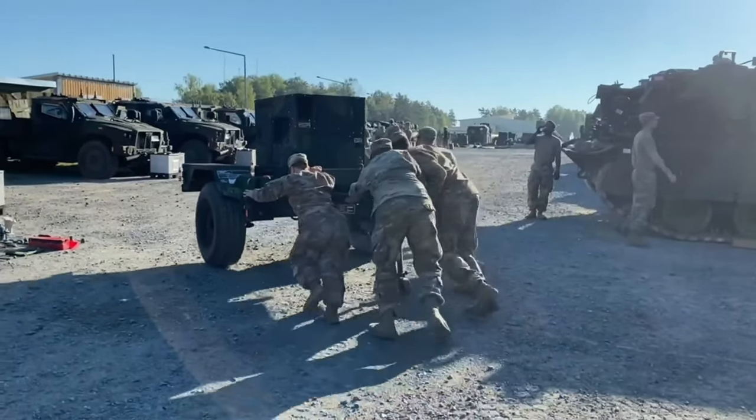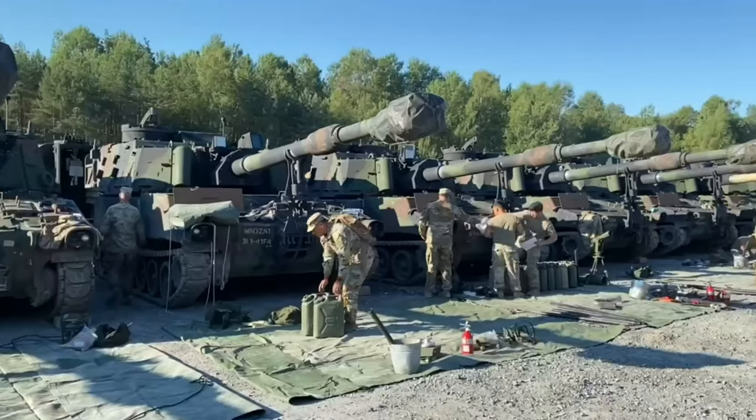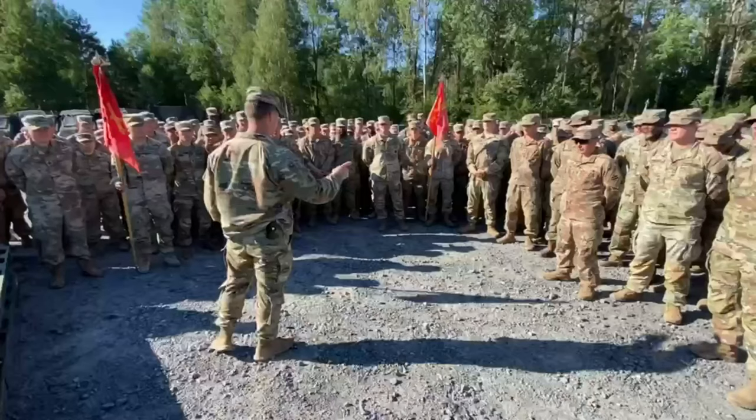The effort and hard work that this formation did to get the guns in the fight is just outstanding. Really good job — somebody's telling you that you did a good job the last six months.